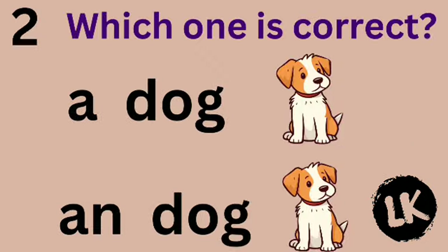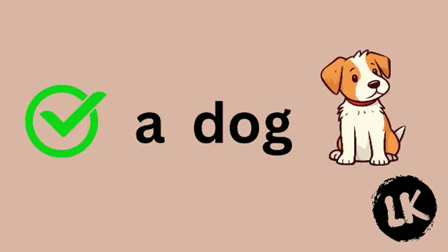Number 2 — which one is correct? A dog or dog? Superb, you are right — it's A dog.